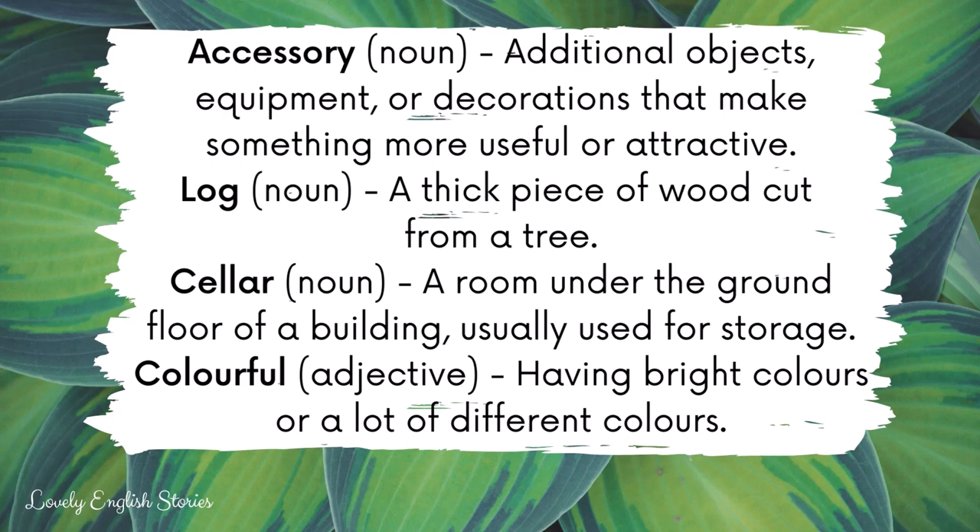Now let's go through some of the vocabulary from this story. Accessory. Accessories are additional objects, equipment or decorations that make something more useful or attractive.